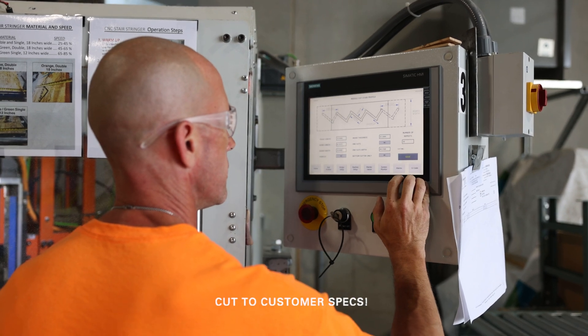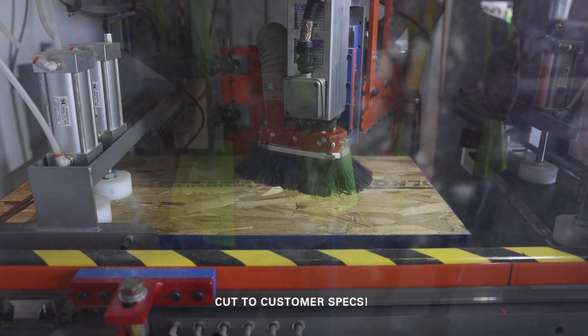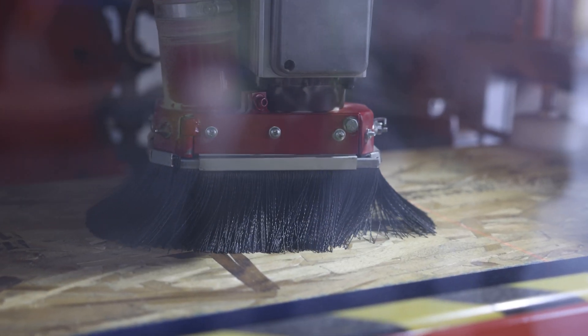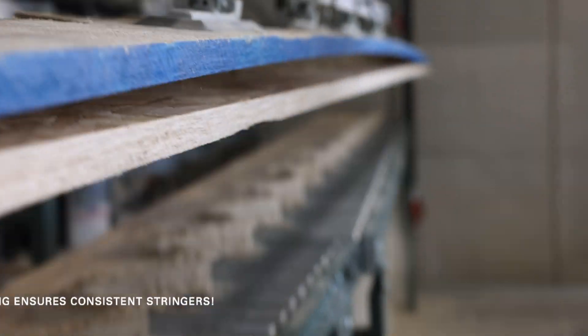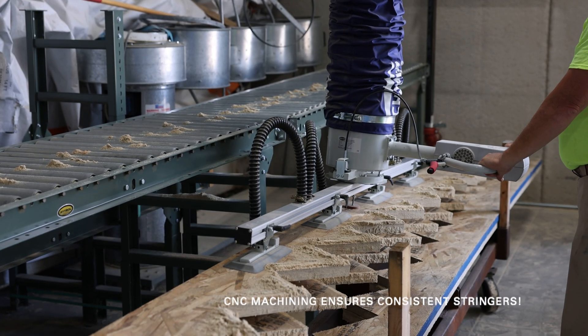In addition to trusses, we're proud to offer pre-machined stair stringers, all of which are cut to the unique specifications of each particular project. Our CNC equipment ensures stringers will all match one another, and cutting them out of engineered wood ensures greater strength and durability.